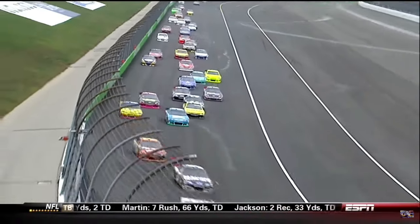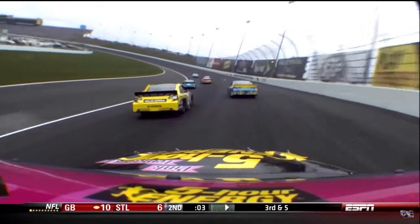Clint Boyer in that pink and black car did not get through turns one and two well at all. He had a big, big wiggle as he tried to exit turn two.